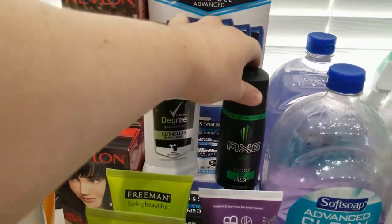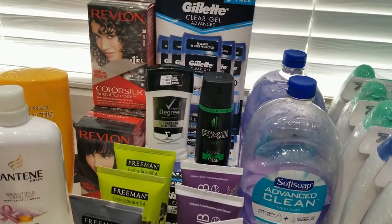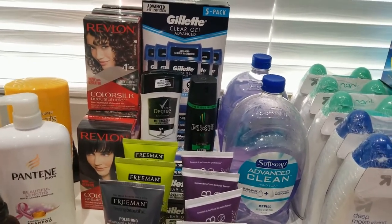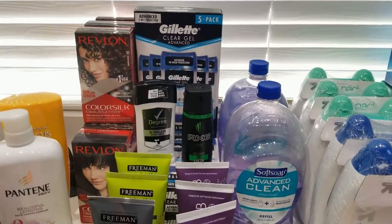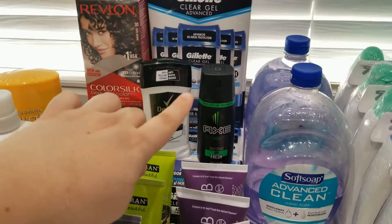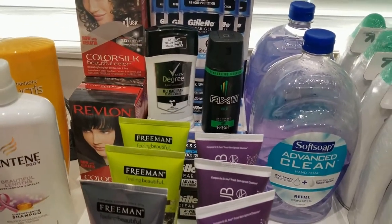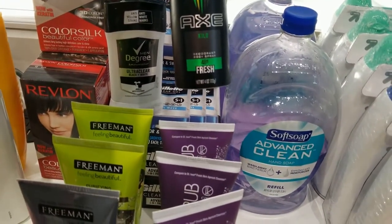I asked Terrence if he could use the deodorant every day as a cologne, because I really like the smell and he barely wears cologne. Being from Spain, I'm used to men there using a lot of cologne, so I miss it on him. He compromised and I said fine. I think this cologne was around three dollars. This one is called Kilo — it smells very good.